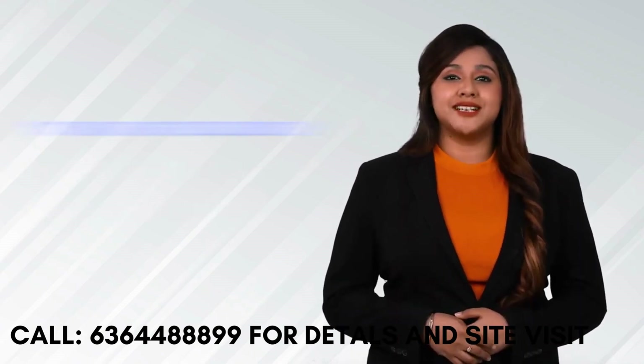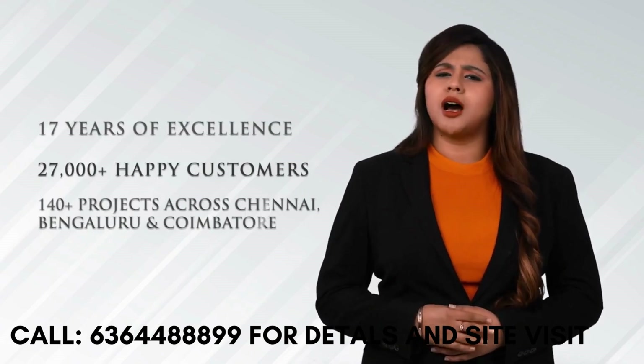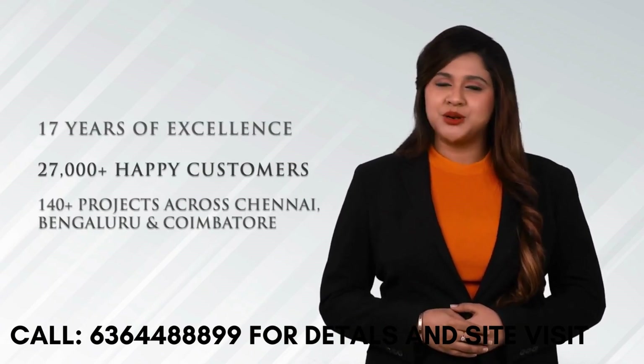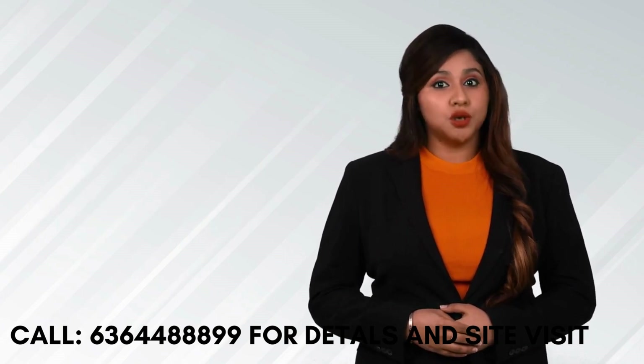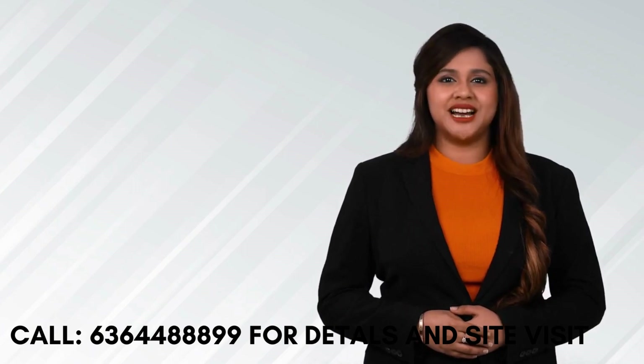With over 17 years of excellence, 27,000 happy customers, and 140 plus projects across Chennai, Bengaluru and Coimbatore, we are 100% sure that you wouldn't want to miss this opportunity to be a part of the Casa Grand family. So go for it. Book now.